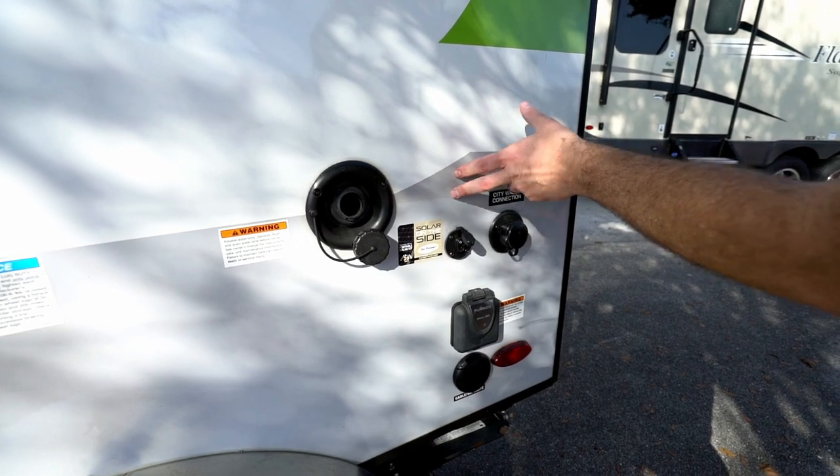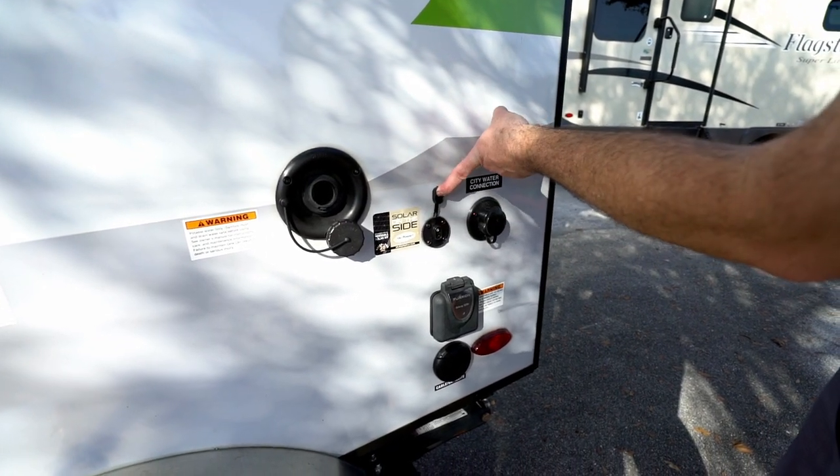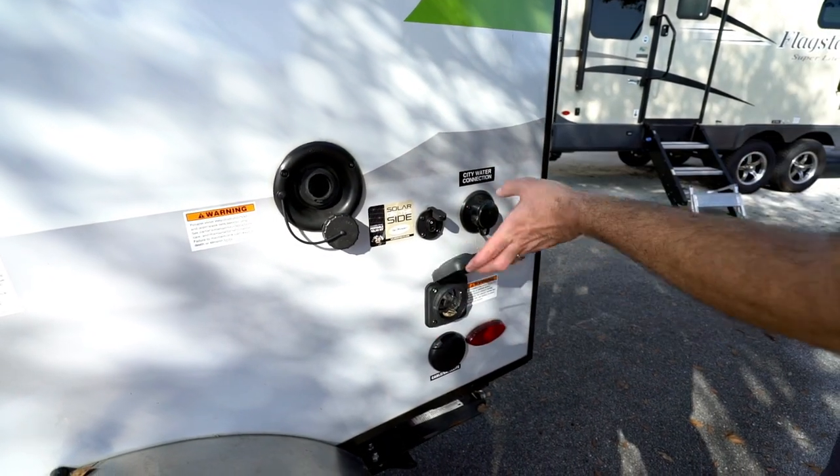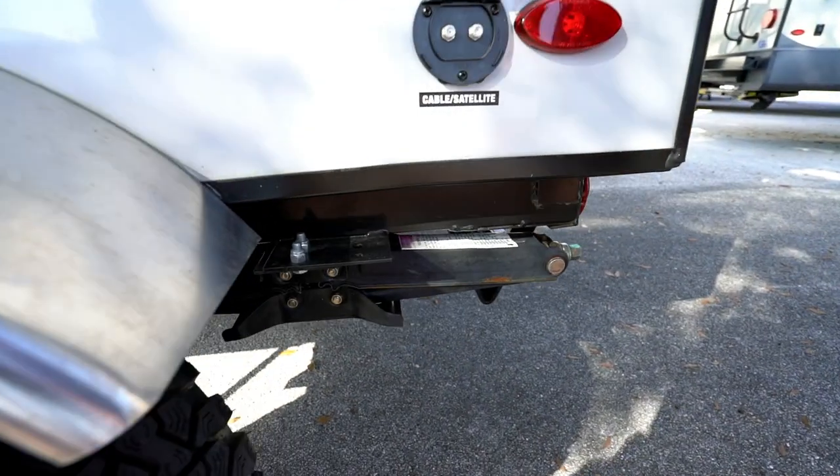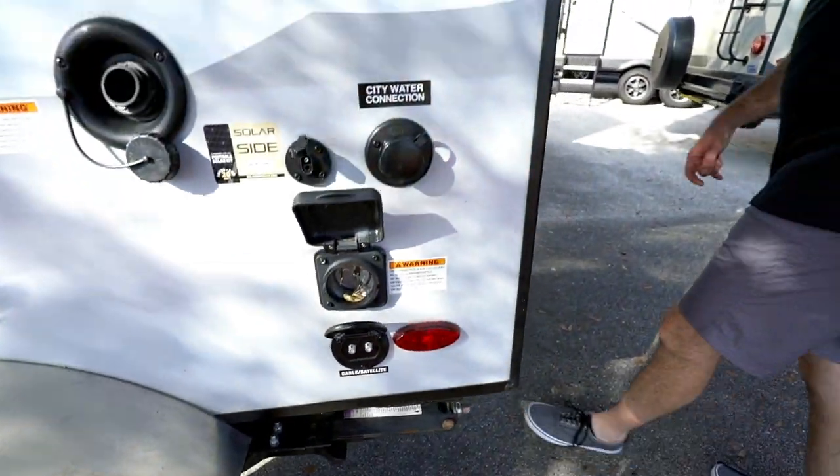Solar connected — you got the panels on top. If you want to put those on top, there's your connection there. 30-amp plug. City water. Satellite port right there if you want to take it on the outside and enjoy some television outside.